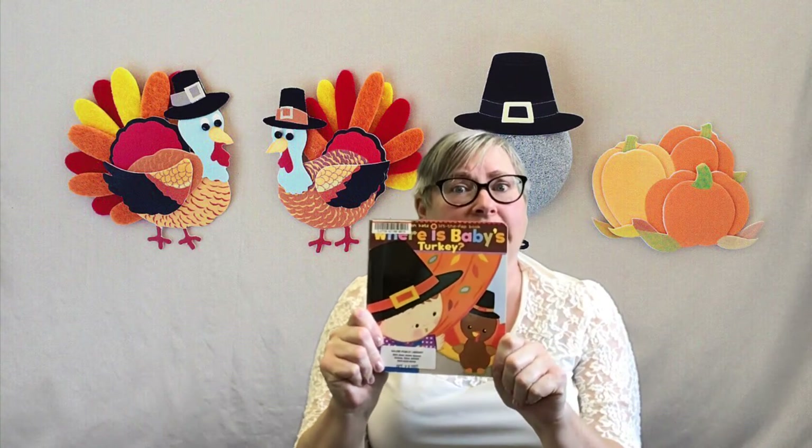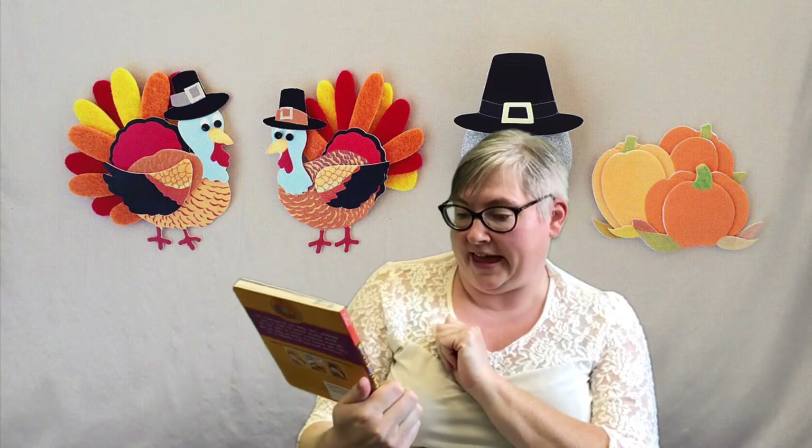So we did a little thank you rhyme — thank you! It's a good one to learn this month. And my story for you guys today is called Where is Baby's Turkey? This one is by Karen Katz and it is published by Simon & Schuster.